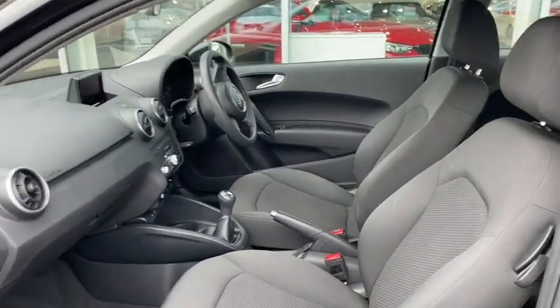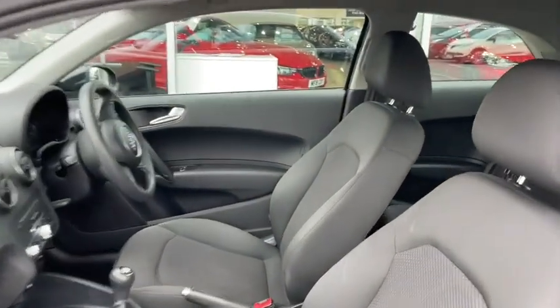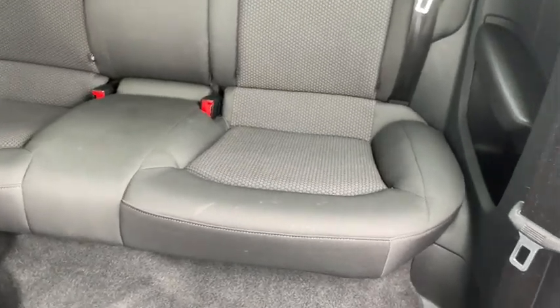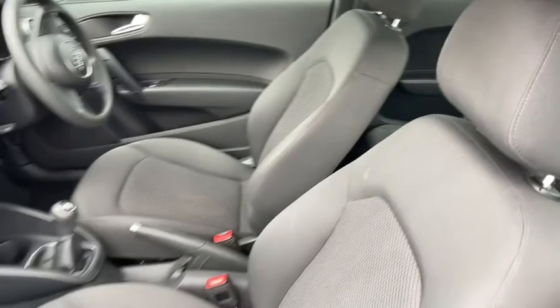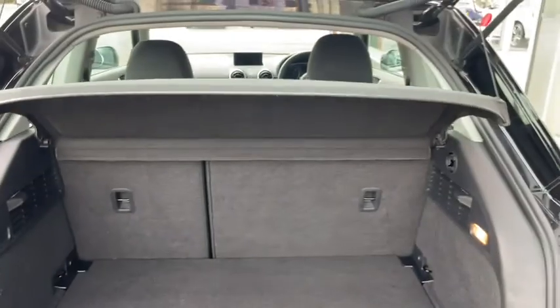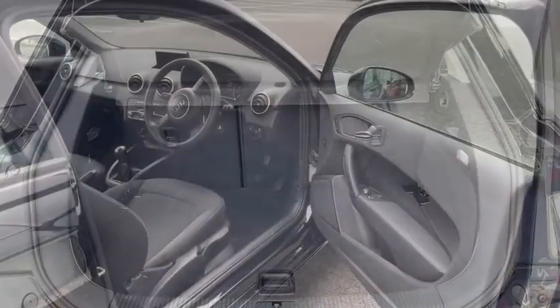As we jump inside, it's got that lovely refined interior like you'd expect, and we can easily access the back seats where there's plenty of room for two passengers with all these additional pockets for storage all around. As we open up the boot you'll see there's plenty of room in here as well, and of course you can always remove the parcel shelf and fold down those rear seats to extend this space out even further.